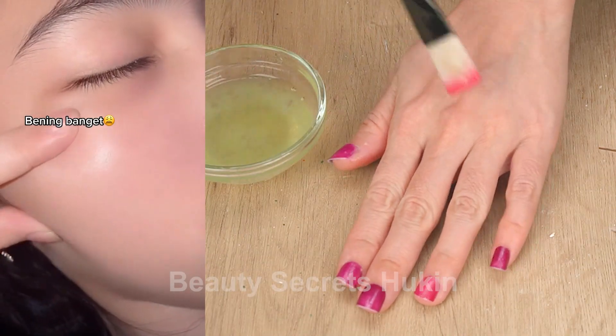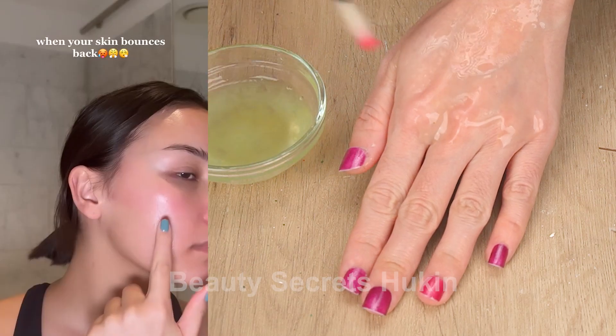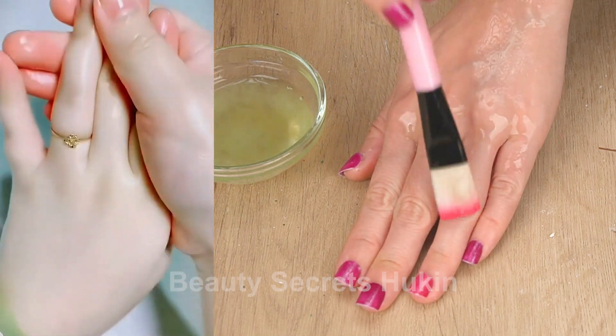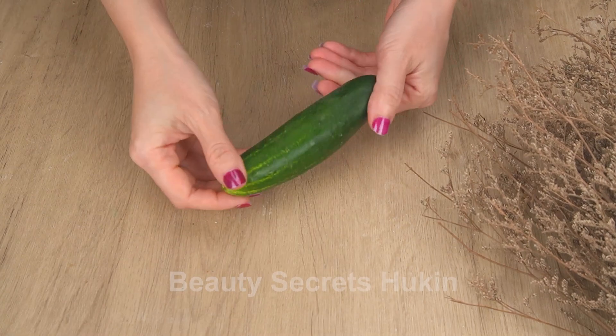Cucumber is not only a delicious dish, but also an indispensable beauty ingredient for women. Watch until the end of the video to discover this simple, cheap, but very effective beauty recipe.